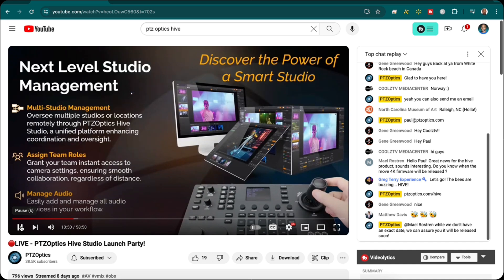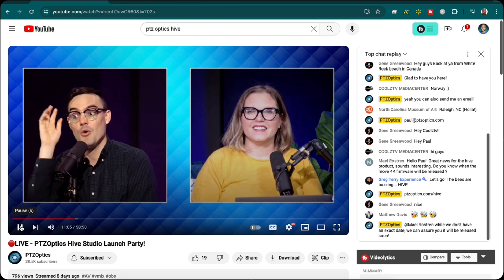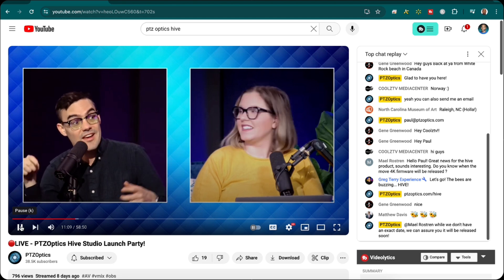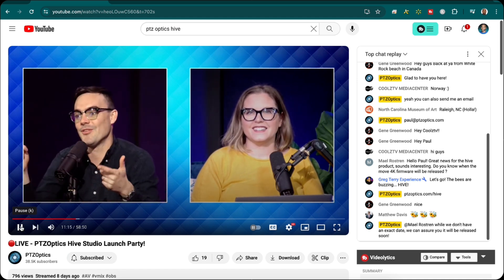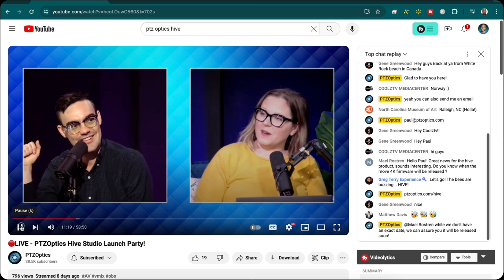One of my favorite parts of Hive is remote production. They have Hive set up at home just to show a completely remote area, and they'll also be showing in Las Vegas next week. In Las Vegas, they'll be controlling the cameras from the home setup, just to give an example of the flexibility of remote production. That's a fun little surprise.